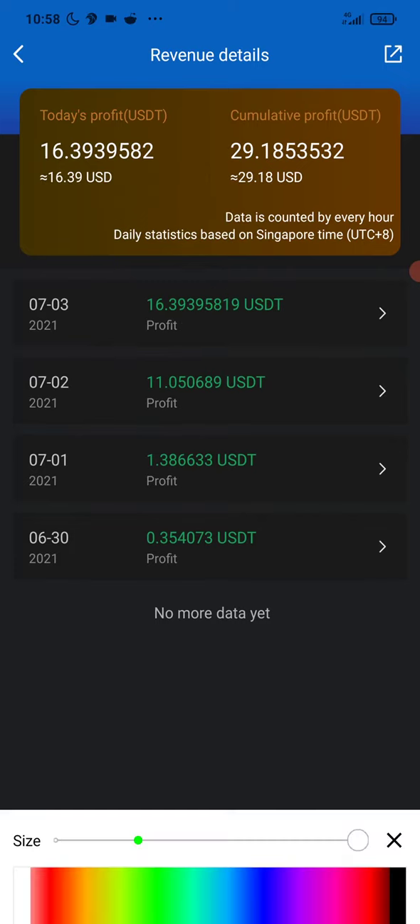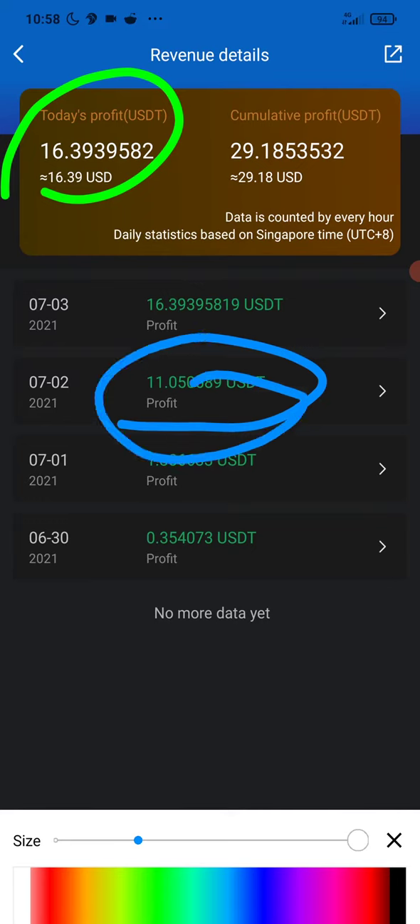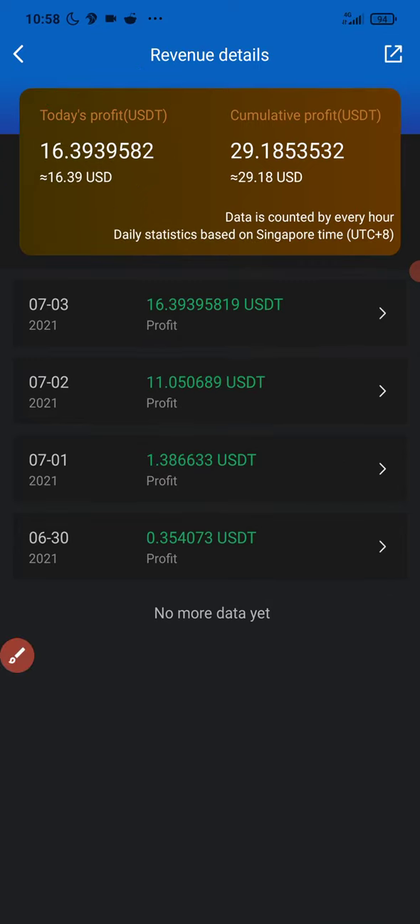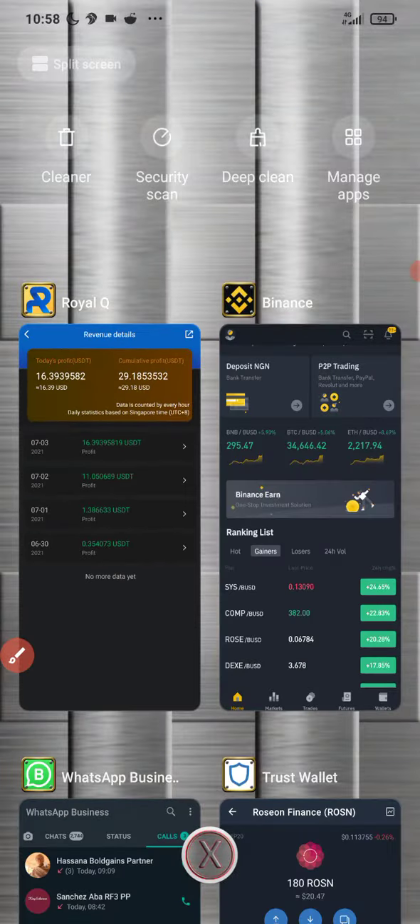Yesterday we made $11 profit, and today is yet to end, so we could actually make up to $50 today with the way the market is right now. So this trading bot works.